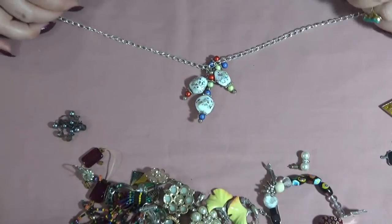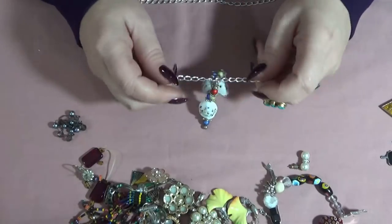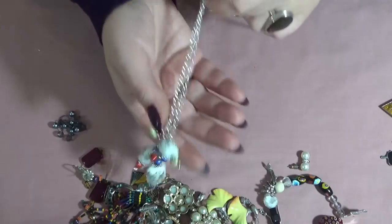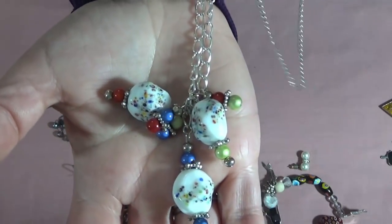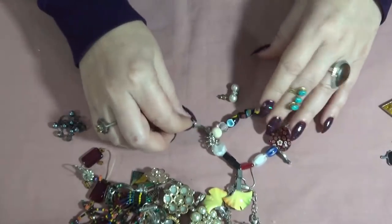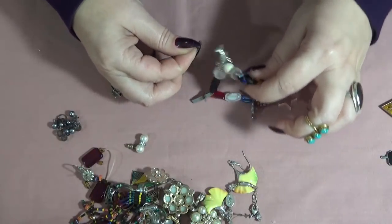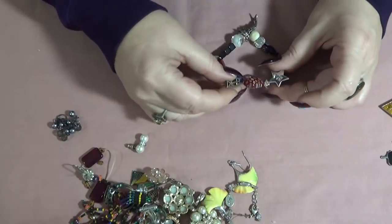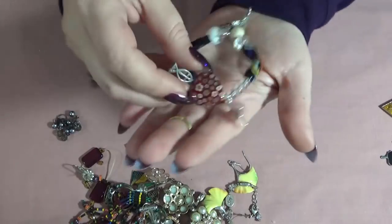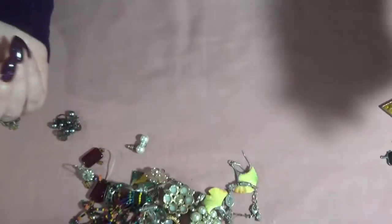Another necklace — I don't have a clasp on this one. I have some glass beads, three dangles, and this one has a fish, a cross, a star, and another fish and a wish glass bead. Stretchy.